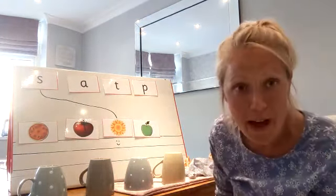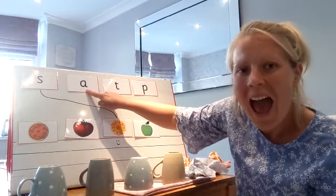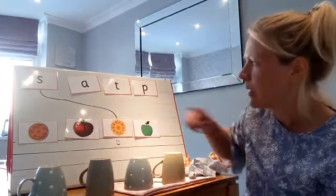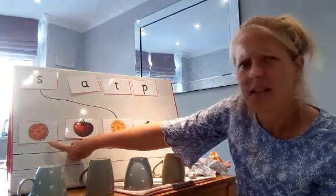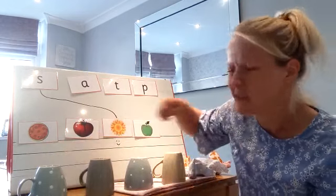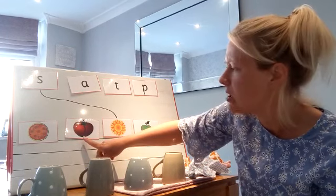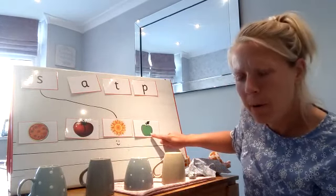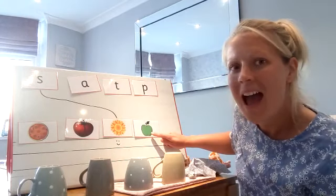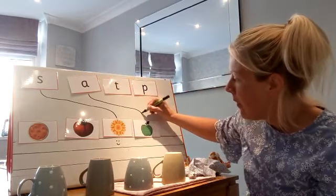I'm going to give myself a little smiley face because I've got it right. Well done — thank you for helping me everybody. Now the next one is 'a'. Pizza — does that start with 'a'? Hmm, I'm not sure. Tomato? Or apple — a, apple. A, apple. Yes, I think it does — a for apple. Well done everybody.